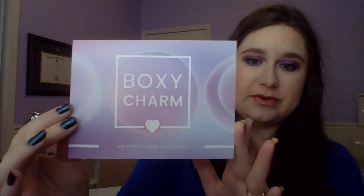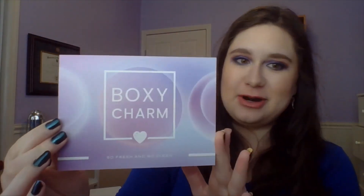The premium theme is the same as what we had in the base box — the So Clean, So Fresh theme. Nice little purple, great for color. All the information is on the back about the items I received. And because I do pay for my box, I did pick out my two items.